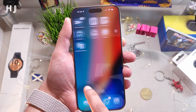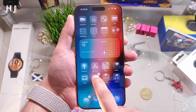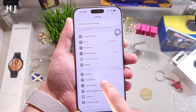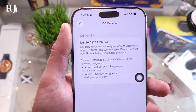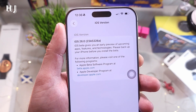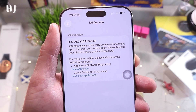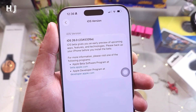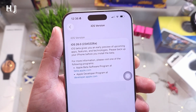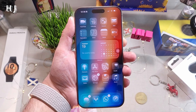Everything inside feels more or less the same, so you'll have to find out what's new. Going to Settings > General, we can see the build number is now 23A53 26A. I think this could be the last beta before the official release, but I'm not sure. That's how you update to iOS 26 beta 7.